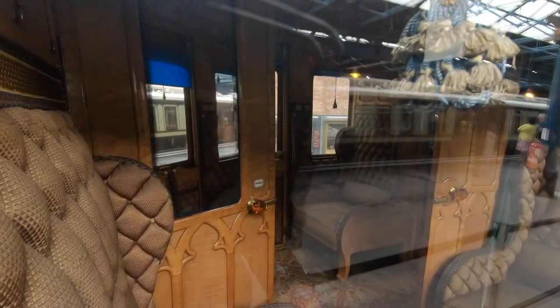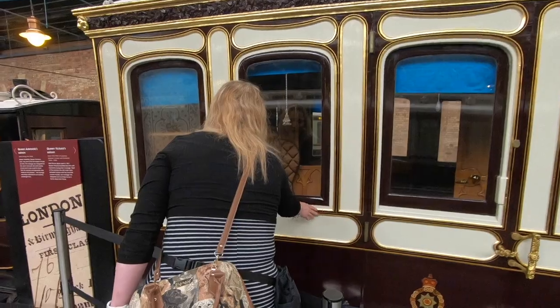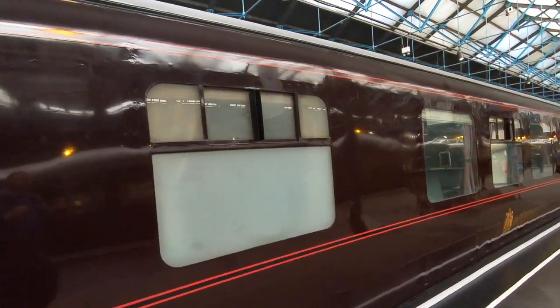The locomotive was the same one that used to carry the royal family. And this beauty here was used by Queen Victoria during her marriage with Albert to travel from London to their country residence. Check it out inside — it's super plush. And this one was used by Queen Elizabeth and her family during the Second World War, and it's said to be bomb-proof.